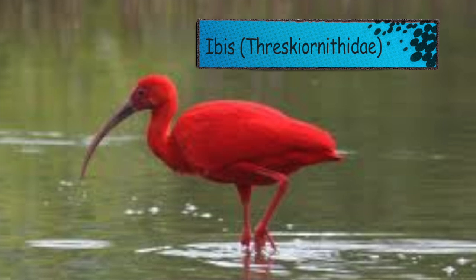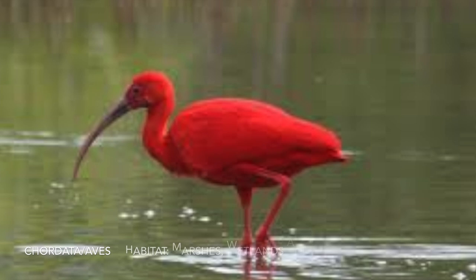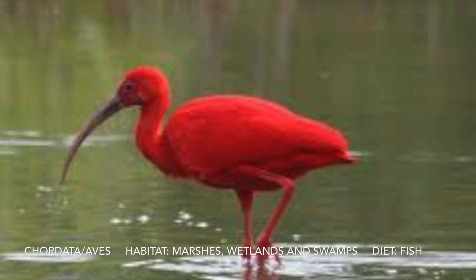For I we have an ibis. There are 30 different species of ibis. It can be five centimeters tall to a meter tall. They travel in large flocks.